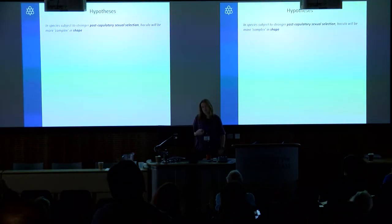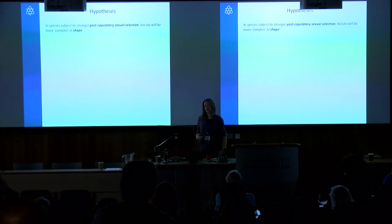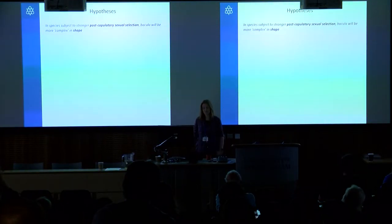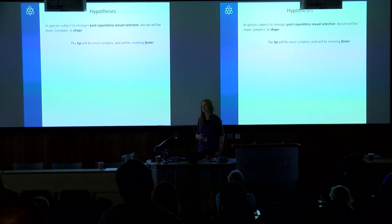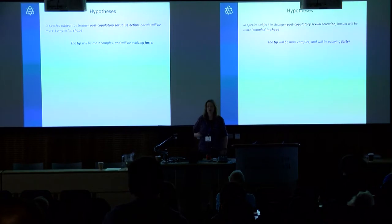One of the hypotheses I'm interested in testing is whether the strength of post-copulatory sexual selection is acting on the shape of the baculum. We understand it's probably acting on size — we have good evidence for that — but no one has really studied the shape of the carnivore baculum in detail. I hypothesize that species subject to stronger post-copulatory sexual selection will have more complex baculum shape, and in particular that the tip — involved in ensuring sperm delivery, removing previous male sperm, or stimulating the female — will be more complex and will be evolving faster.